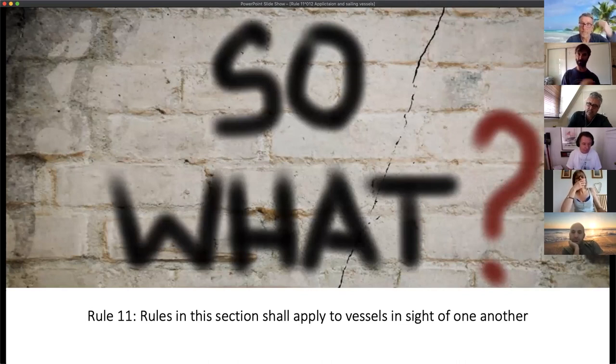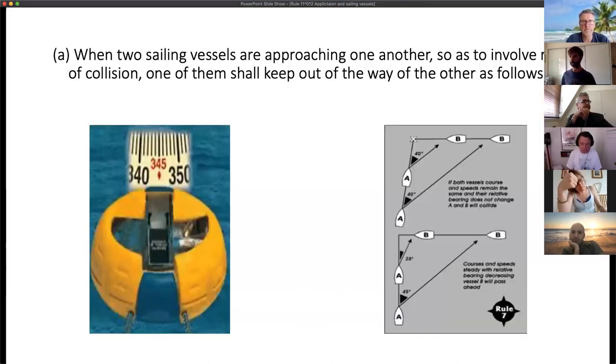Conversely, the rest of the rules we've spoken about so far apply in all conditions, so they continue to apply even in restricted visibility.